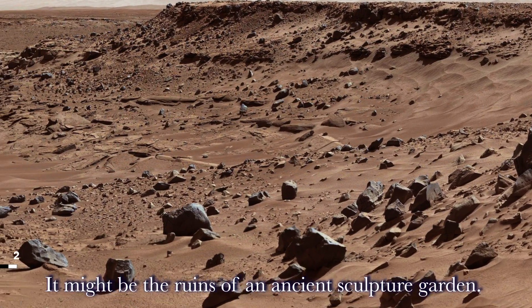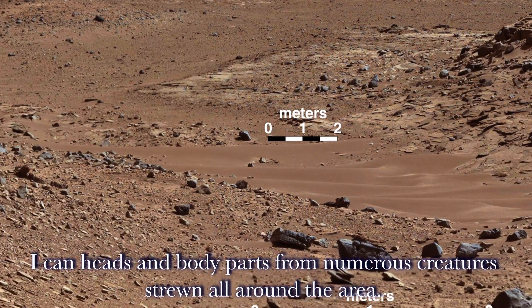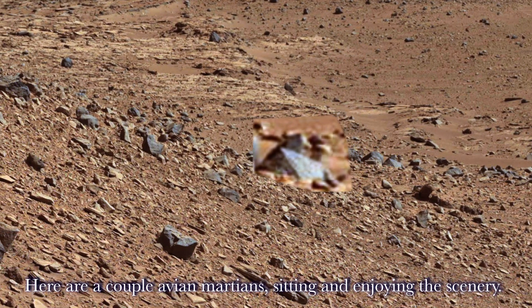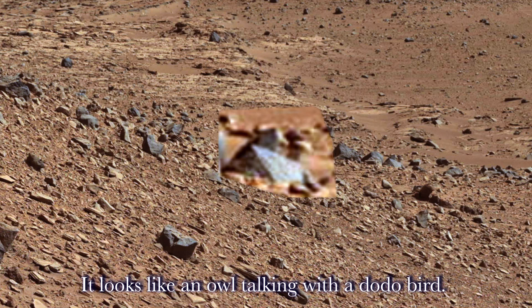It might be the ruins of an ancient sculpture garden. I can see heads and body parts from numerous creatures strewn all around the area. Here are a couple of avian Martians sitting and enjoying the scenery — it looks like an owl talking with a dodo bird.